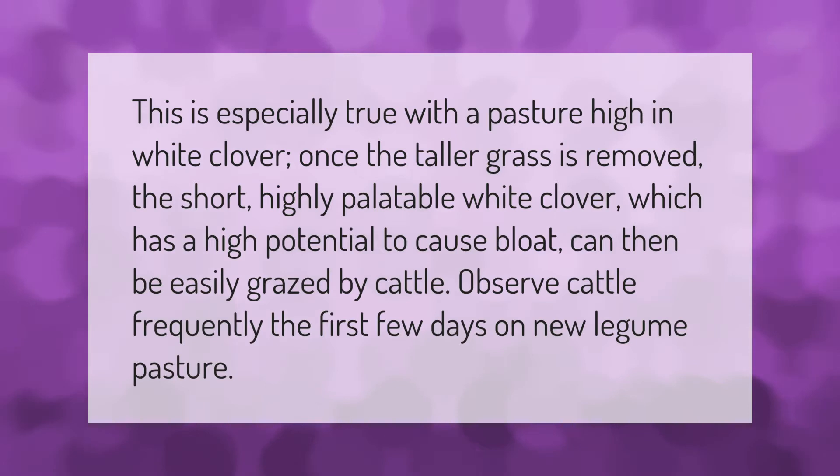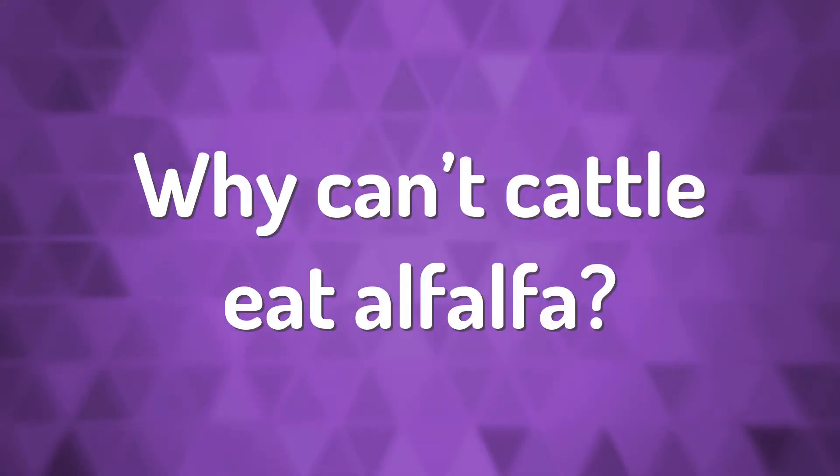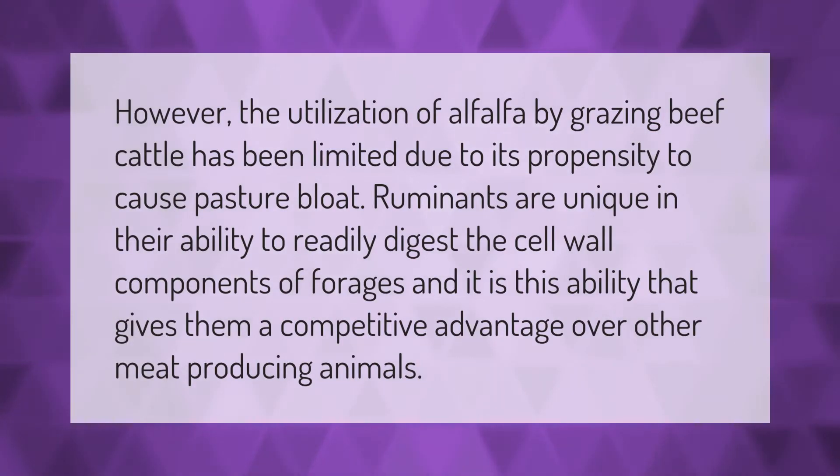Observe cattle frequently the first few days on new legume pasture. The utilization of alfalfa by grazing beef cattle has been limited due to its propensity to cause pasture bloat.